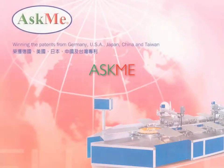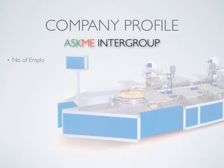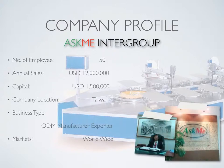Welcome to the ASCME Intergroup. ASCME has been established since 1995 and has specialized in making and supplying the printing and finishing machine for the textile industry, and also renders the whole line planning as well as engineering and technical service.